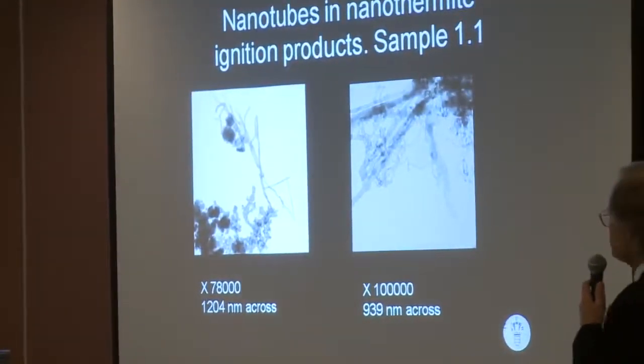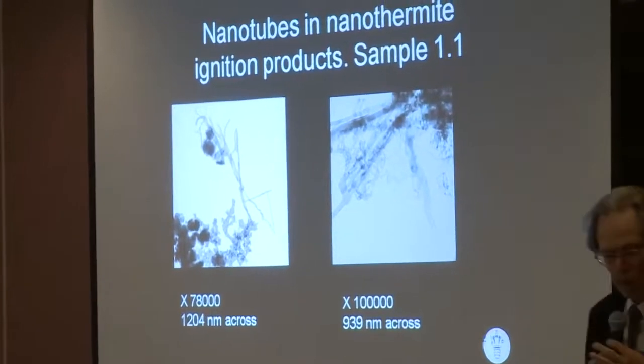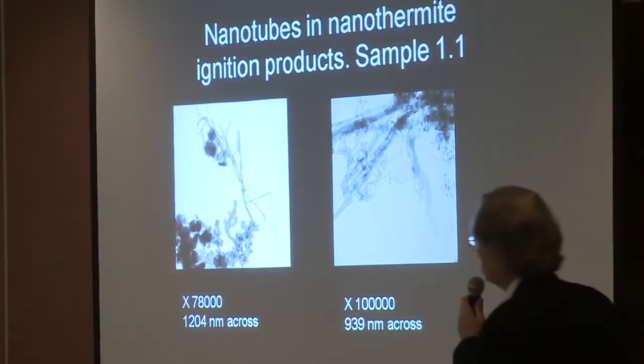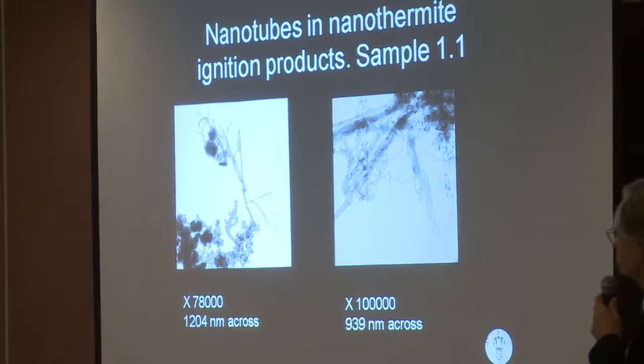I made four samples and they are all here. This is sample number one, and you see exactly the same structures. There is no other explanation for this.